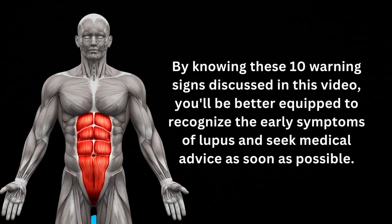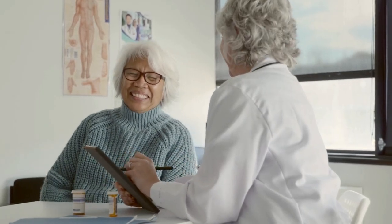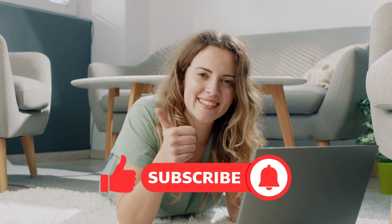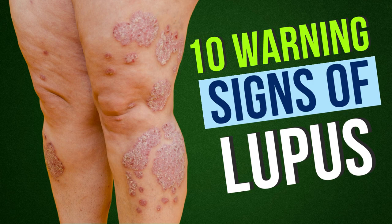By knowing these 10 warning signs discussed in this video, you'll be better equipped to recognize the early symptoms of lupus and seek medical advice as soon as possible. Early diagnosis and treatment can help manage this complex disease, improving your quality of life and reducing the risk of severe complications. It's time to focus our attention on the 10 crucial warning signs of lupus, ensuring you know precisely what to keep an eye on.